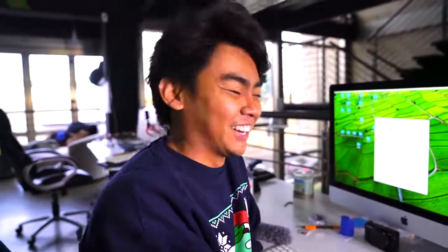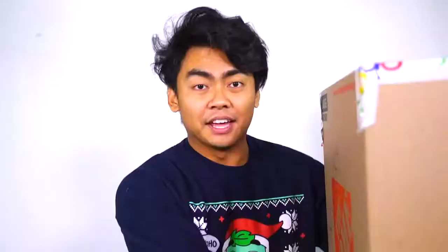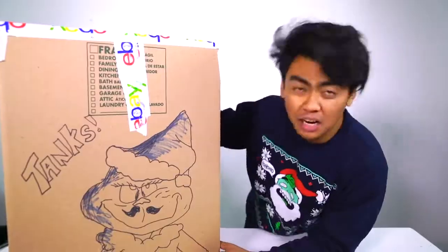Let's open the $21,600 eBay mystery box now. Let me just put everything back and set this one aside. And now for the main event — the $21,600 eBay mystery box.